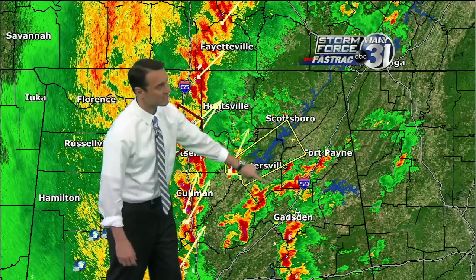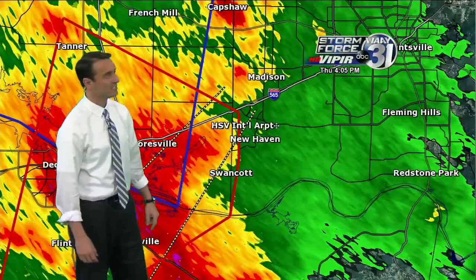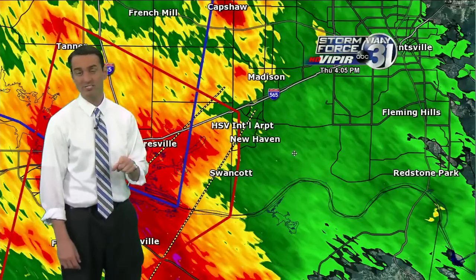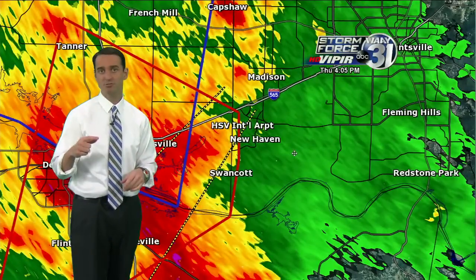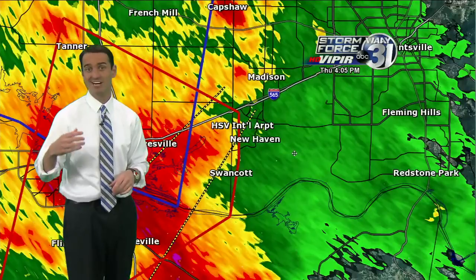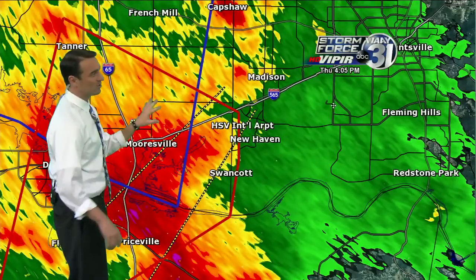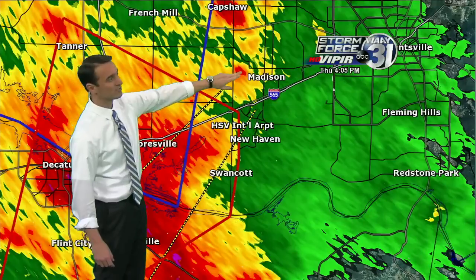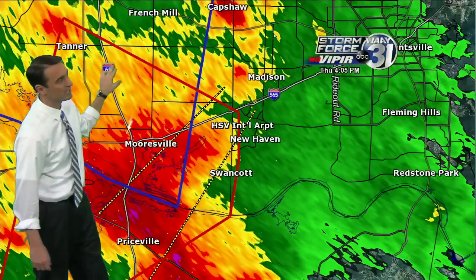My main concern is some of these storms south of Guntersville, parts of southern Marshall County, southern DeKalb County, and down into portions of eastern Alabama. There are no tornado warnings on those yet, but they have potential to develop very quickly because they are out ahead of that main line. We're zoomed in right now on Storm Force 31 Viper. Here's Huntsville International Airport right in the center of your screen, and here's the city of Madison north on 565 with the tornado warning box.